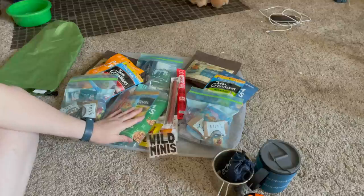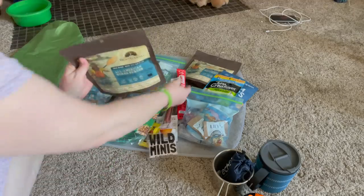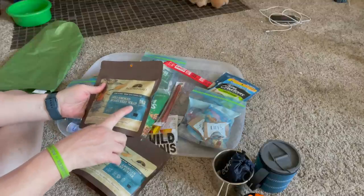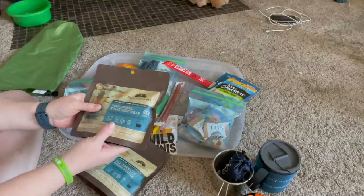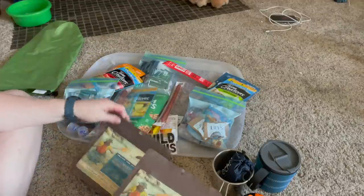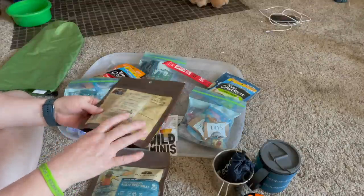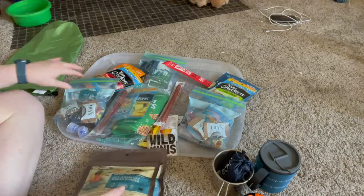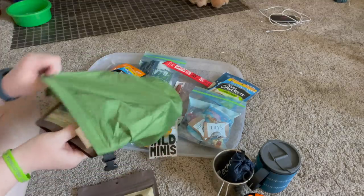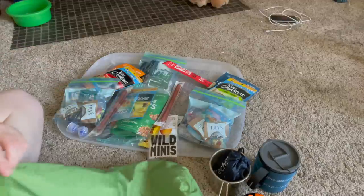Over here we have everything kind of separated by bags for dinners. I have two of these meals since we're going out two nights. This is a dehydrated deli roast beef dinner — the whole bag only has seven carbohydrates, which works for me. And this is an all-American works burger — same thing, this one has six carbs, there are some fixings in here. So I have the large-size dry bag and first I'll put the dinners in — that'll be the last thing I need on any given day.